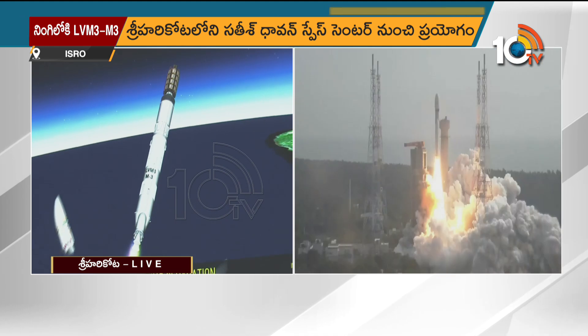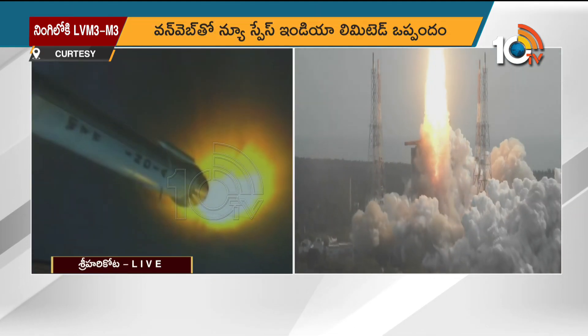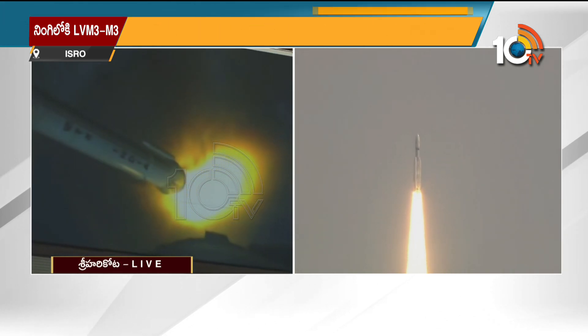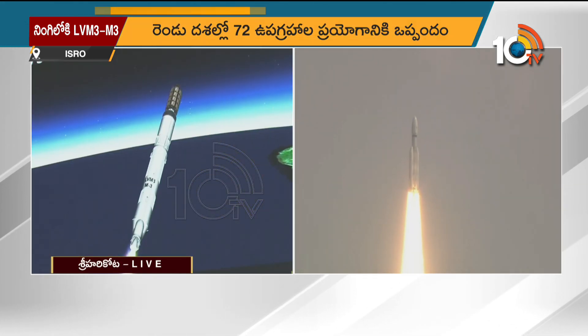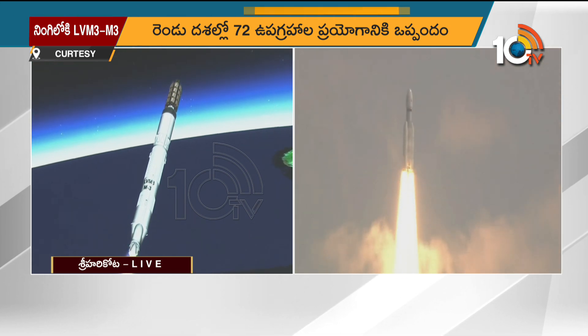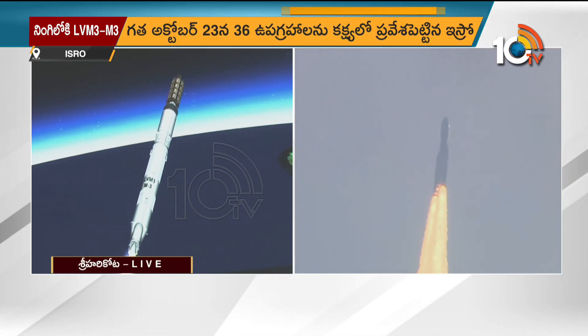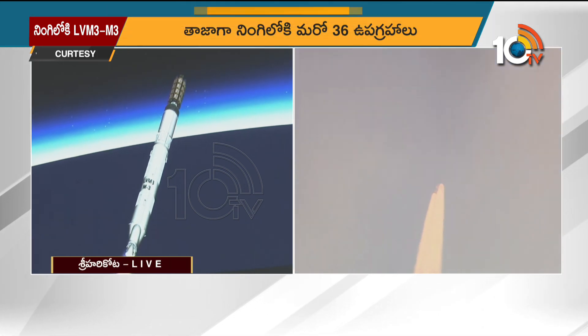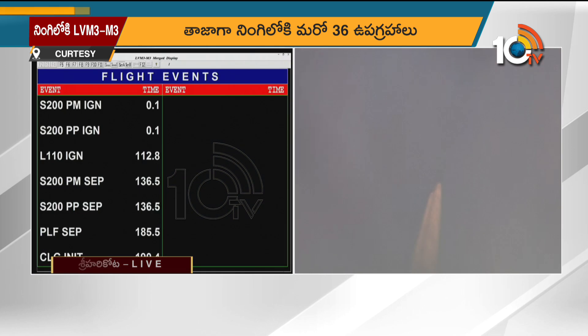Payload fairing separated. Closed-loop guidance initiated. Bengaluru and Thiruvananthapuram ground stations are currently tracking, and two major flight events have been completed: the separation of the payload fairing and the initiation of closed-loop guidance.